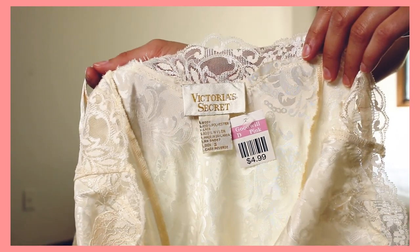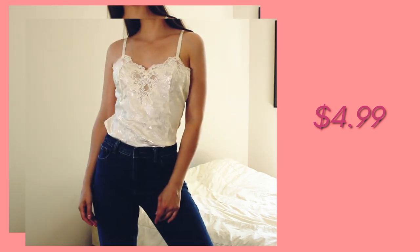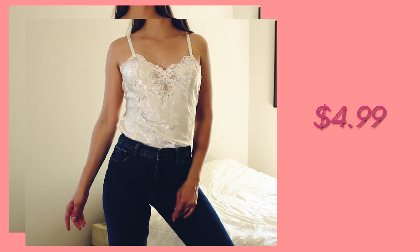This dress was $6.99. The second item I'm really excited about is a vintage Victoria's Secret kind of nightgown slip dress. I don't know for sure if it's vintage, but the tag looks like one of their older tags, so I'm assuming it is. It was $4.99 and it has a silky feeling to it with a V-neck lace front and lace around the back top. I'm actually planning on doing a thrift flip with this one — turning it into a tank top to tuck into my jeans.